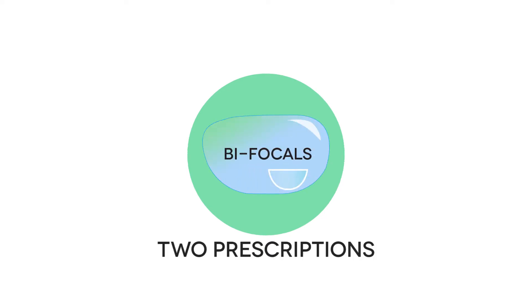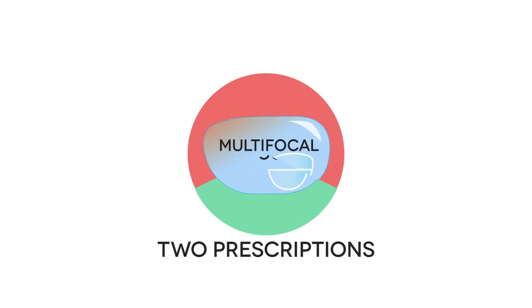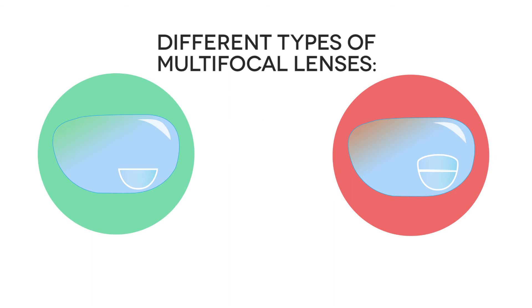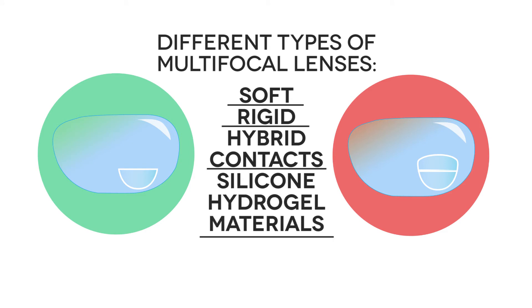They have two different prescriptions in the same lens, whereas multifocals have a range of powers in each lens. There are different types of multifocal and bifocal lenses, such as soft or rigid, hybrid contacts, and silicone hydrogel material.